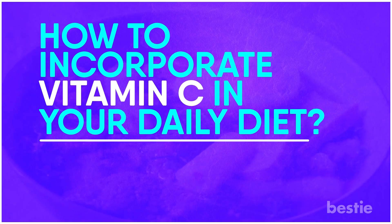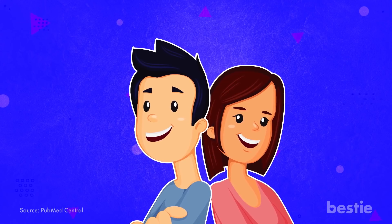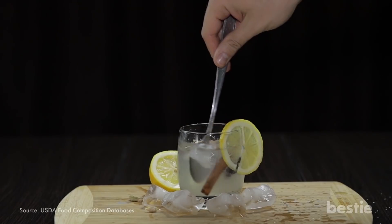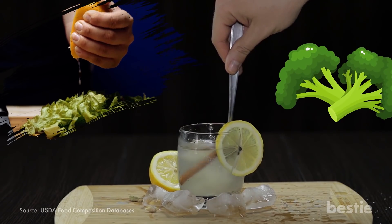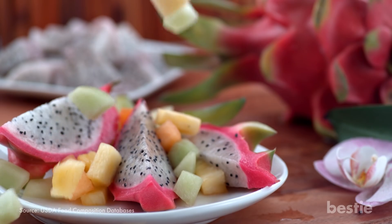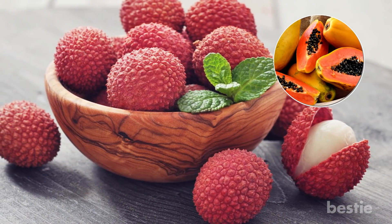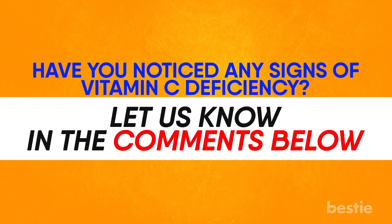How to incorporate vitamin C into your daily diet. It is recommended that the daily intake of vitamin C for women is 75 mg and for men it is 90 mg. To increase your vitamin C intake, include lemon juice in your diet by drinking lemonade or squeezing it over a fresh salad. Broccoli is an excellent source of vitamin C. You can also prepare a vitamin C power punch fruit salad by including oranges, strawberries, kiwis, lychee, and papaya. Have you noticed any signs of vitamin C deficiency? Let us know in the comments below — we would love to hear from you!